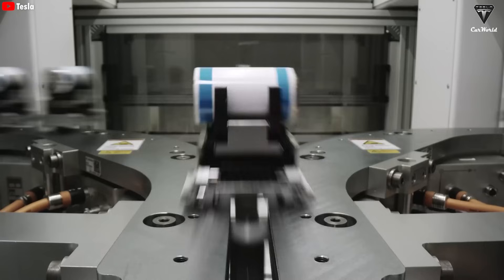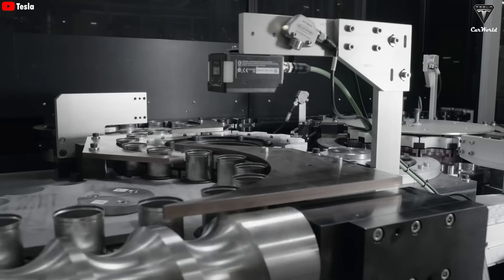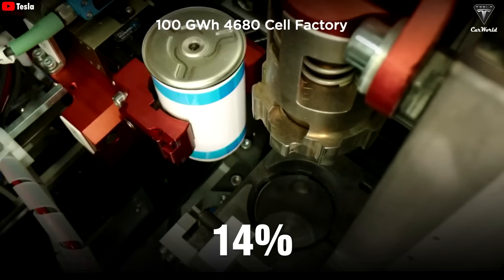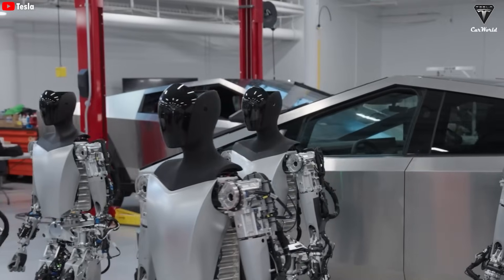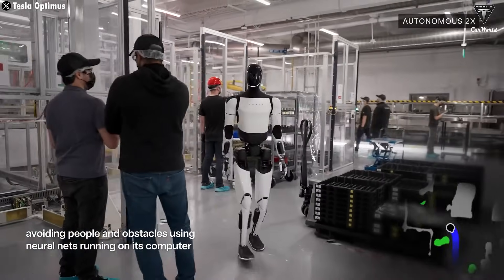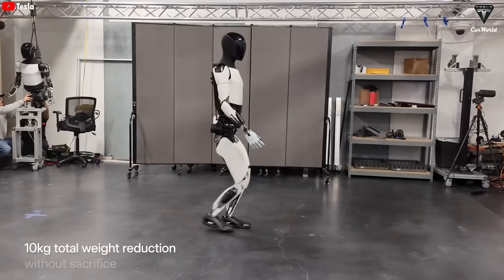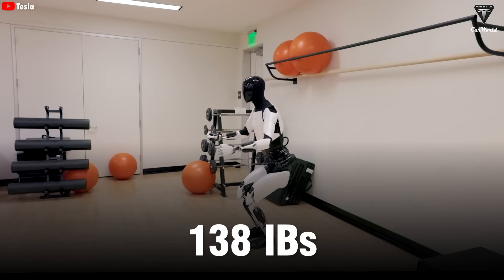The 4680 battery offers many significant advantages. With a higher energy density — five times greater than the 2170 cells — it provides more energy per unit volume while reducing production costs by approximately 14%, thanks to improvements in design and manufacturing processes. When integrating the 4680 battery into the Tesla Bot, Optimus's design became more compact, eliminating the need for a large and bulky battery pack. This not only improved performance, but also significantly reduced the robot's weight. For example, the second-generation Optimus shed 22 pounds, dropping from 160 pounds in the first generation to 138 pounds.